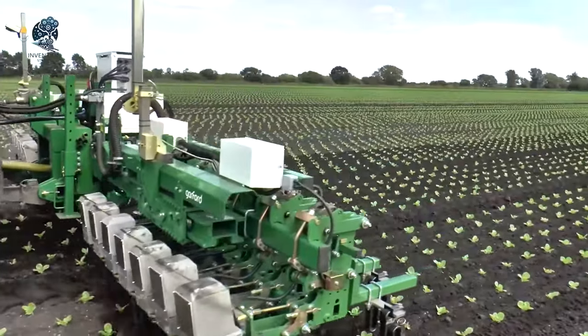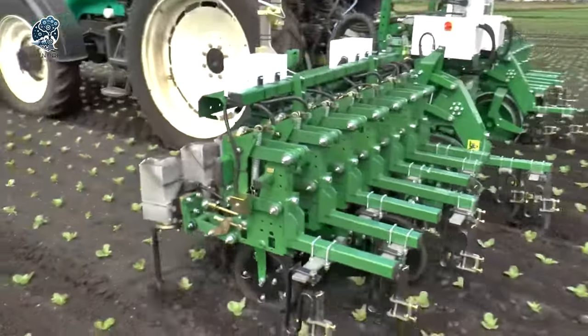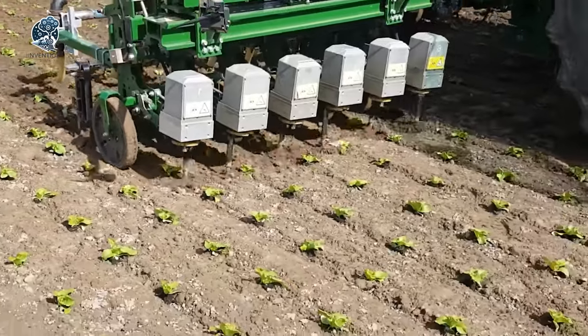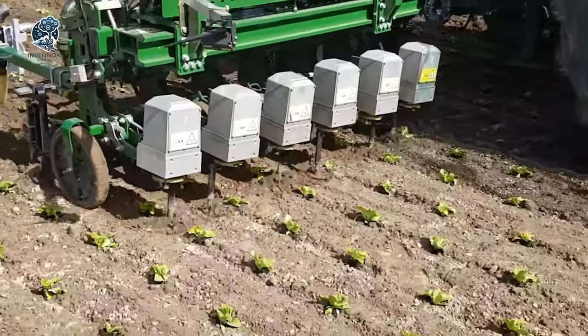This cutting-edge technology ensures effective weed control, allowing crops to thrive without the interference of unwanted intruders. The Garford Electric is your go-to solution for precise and efficient weeding, paving the way for healthy and flourishing crop rows.